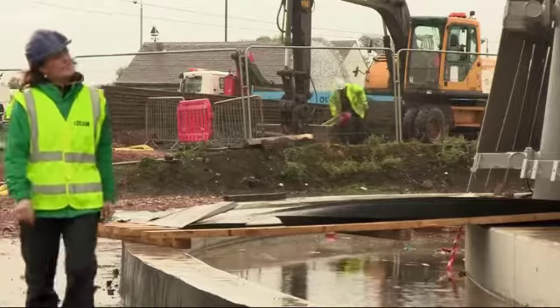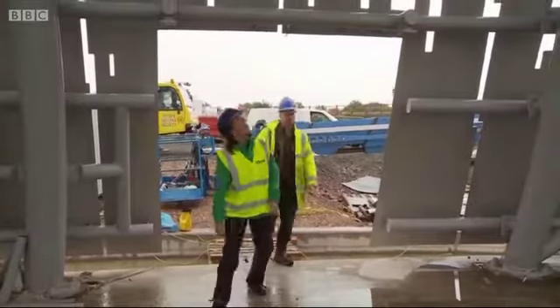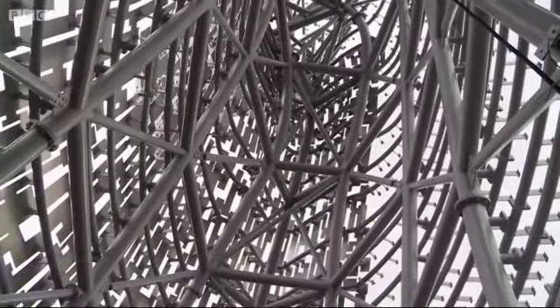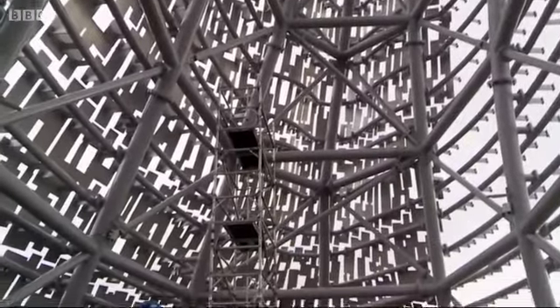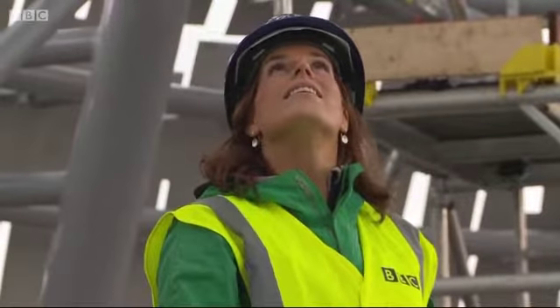The Kelpies are just as impressive on the inside too. I feel very lucky to get in here. This is incredible — it just goes to show you some of the complexity of the steel work and the structure that's actually inside these things. It's just amazing.